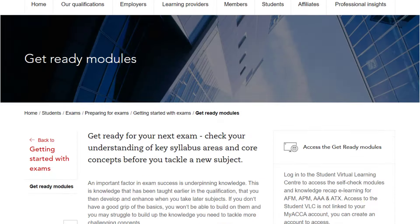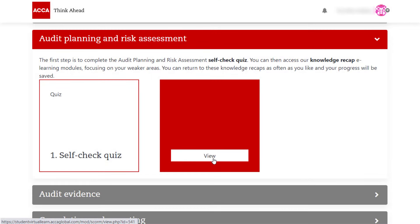You'll be able to access the knowledge recap e-learning for a specific topic where you may need some additional guidance and revision by returning to the course page.